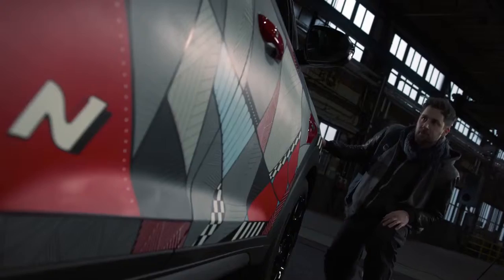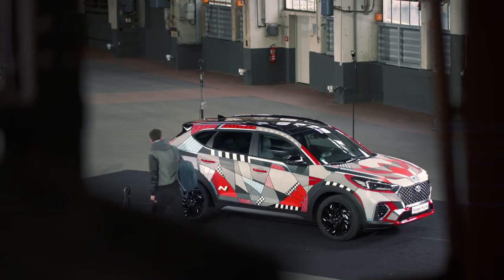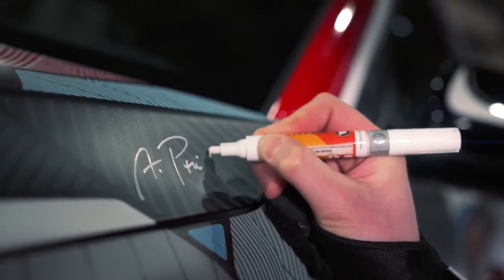I'm pretty happy with the result. I think it gives the new Tucson N-Line an even more emotional feel. It's not every day that you get to paint the whole car and use it as a canvas. And I'm pretty sure that it will grab people's attention.